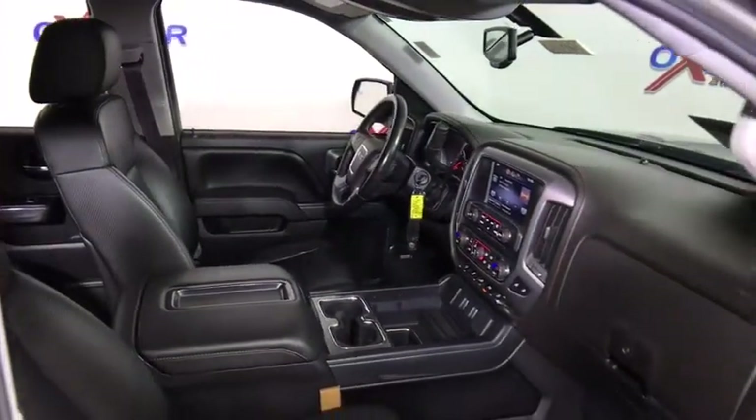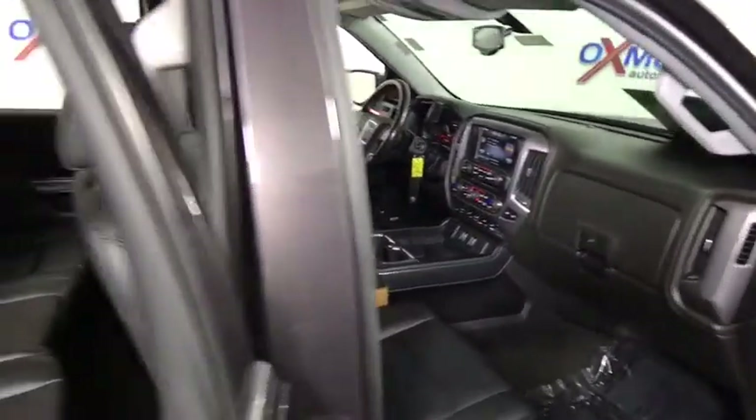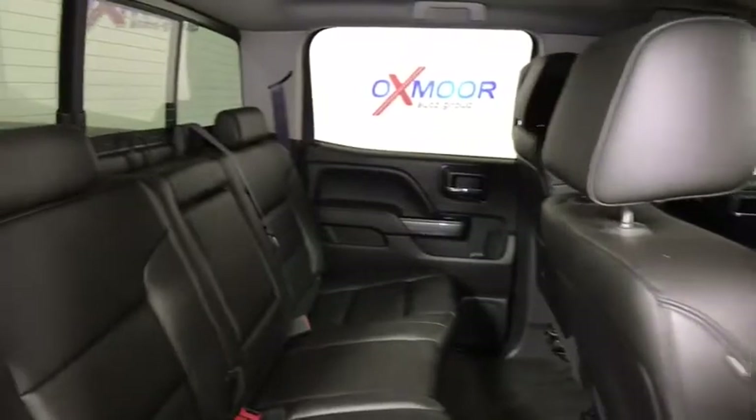One owner, power steering, four-wheel disc brakes, center armrest, universal garage door opener, fog lights, compass, security system, trip computer.